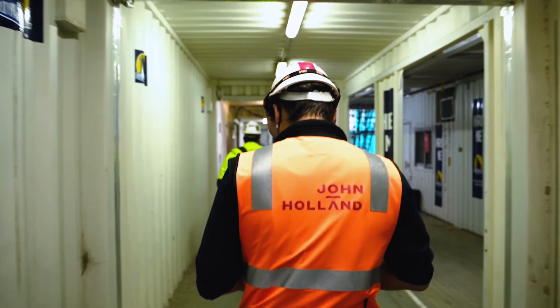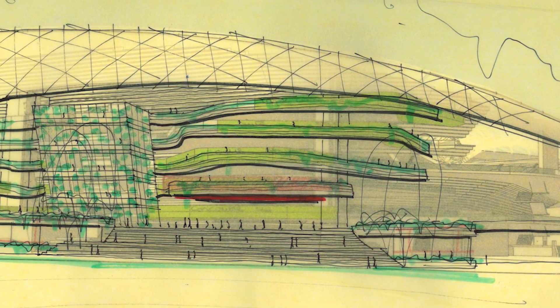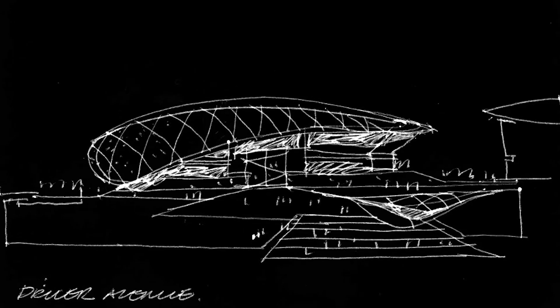In late 2019 we became involved with John Holland and the architects Cox to design the roof for the Sydney Football Stadium. That was a really exciting day for us — it's one of those ones that you remember.